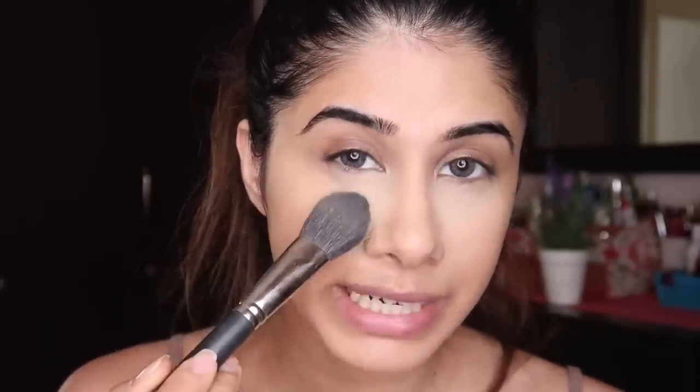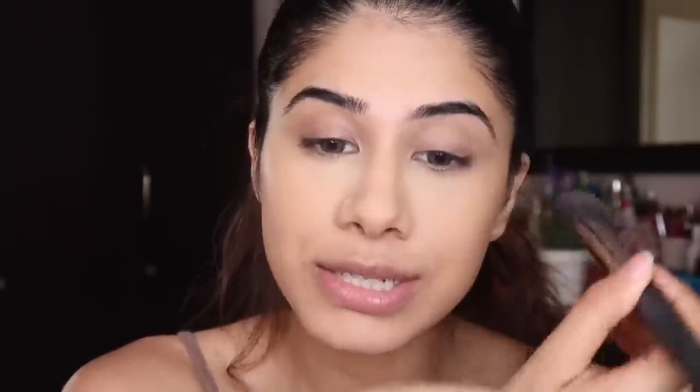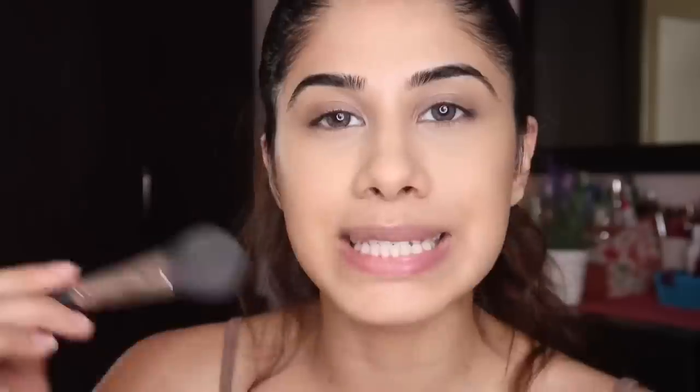I'm patting the powder, not sweeping it, because the concealer underneath is still a little wet. Just be very gentle under your eye — it instantly mattifies the skin. This powder is magic: it doesn't emphasize wrinkles or under-eye lines. It's incredibly smooth. If you get oily anywhere, just put a little powder there and you're good.